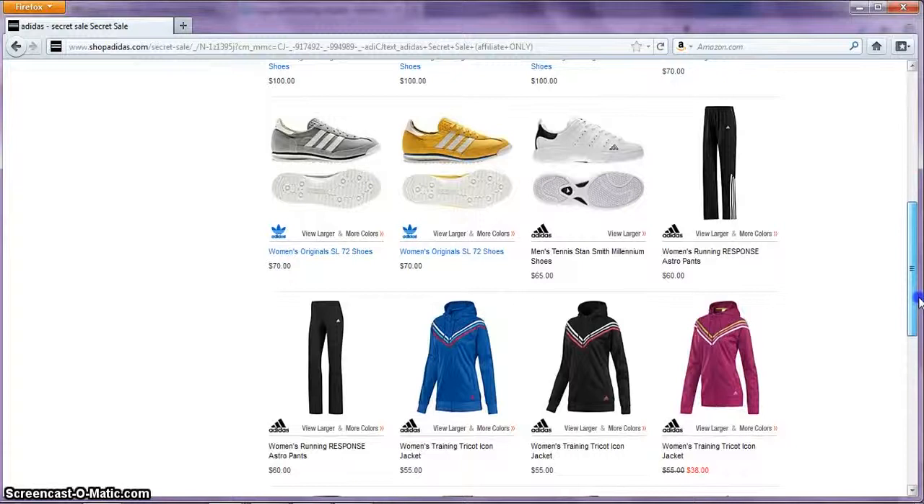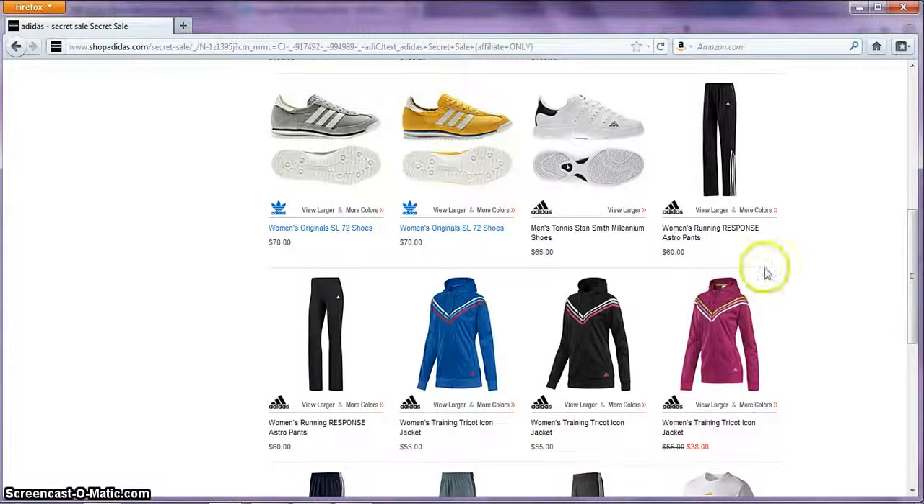I see something I like already. There's a gray pair of tennis shoes and it costs $70.00. I wonder how much I can save by using the promo code, so I'm going to click on that.